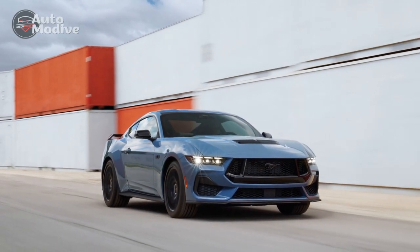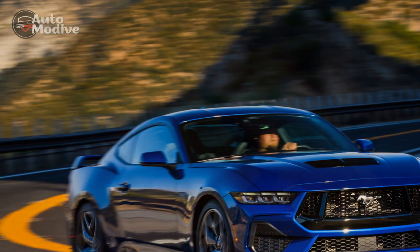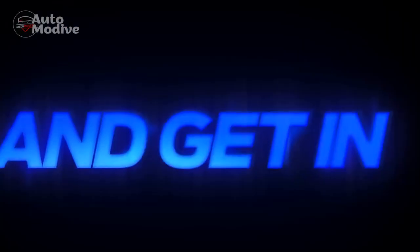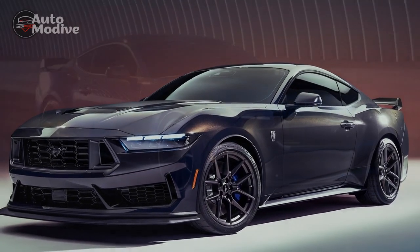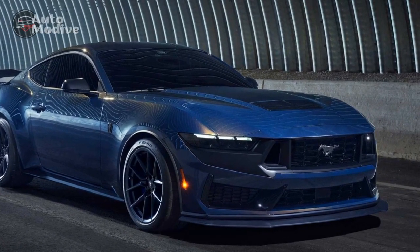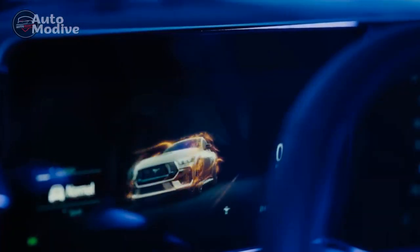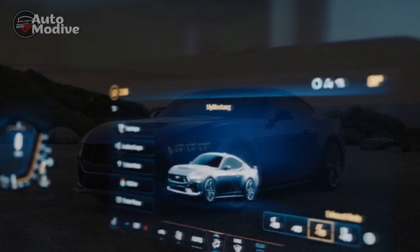Interior of the 2024 Ford Mustang GT: 1. Driver-focused cockpit — the interior is designed with the driver in mind, featuring an intuitive layout and controls, placing everything within easy reach. 2. Premium materials — high-quality materials such as soft-touch surfaces, leather-wrapped elements, and aluminum accents create a luxurious and upscale feel inside the cabin. 3. Comfortable seating — the front seats offer excellent support and comfort, ideal for long drives or spirited performance-oriented driving. 4. Digital instrument cluster — the fully digital instrument cluster provides a wealth of information to the driver, including performance data, navigation directions, and driver assistance alerts.